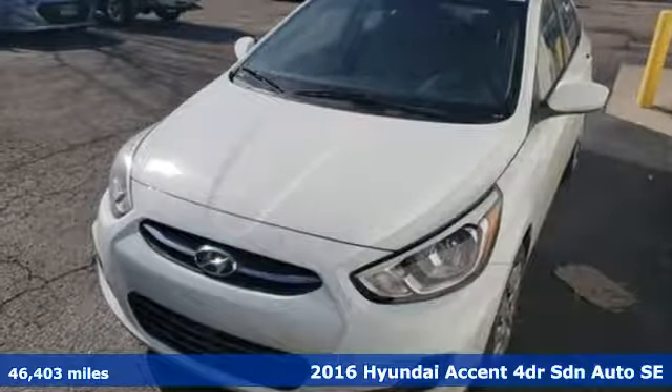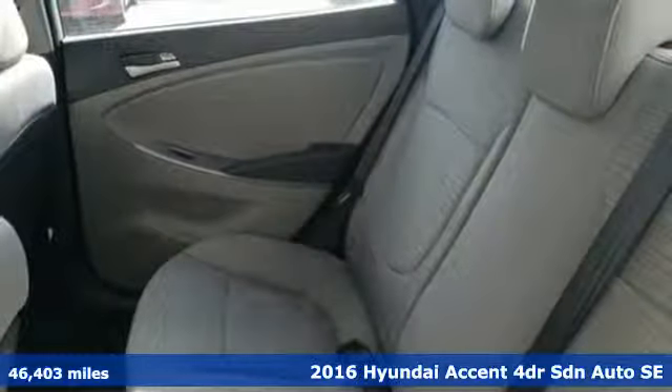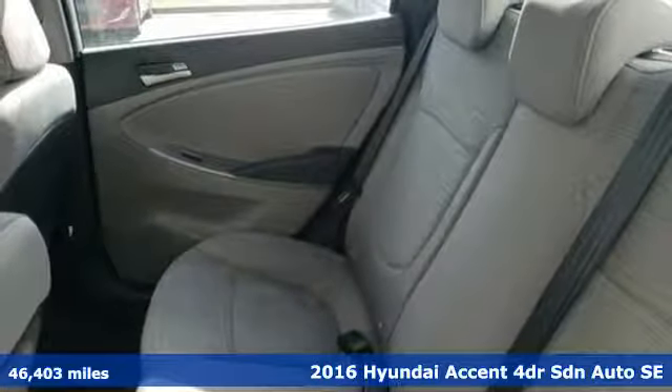It's a 2016 Hyundai Accent. With plenty of room to go around, it's a subcompact that's big on space.